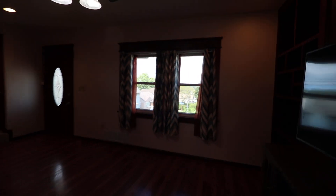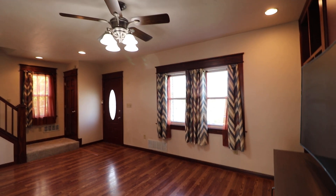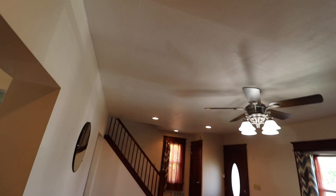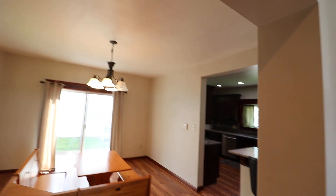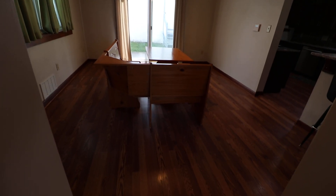The home has newer mechanicals and has been pre-inspected by the seller — reports are available. The living room has higher ceilings, about 9 feet. The basement is large; I'll take you there last.